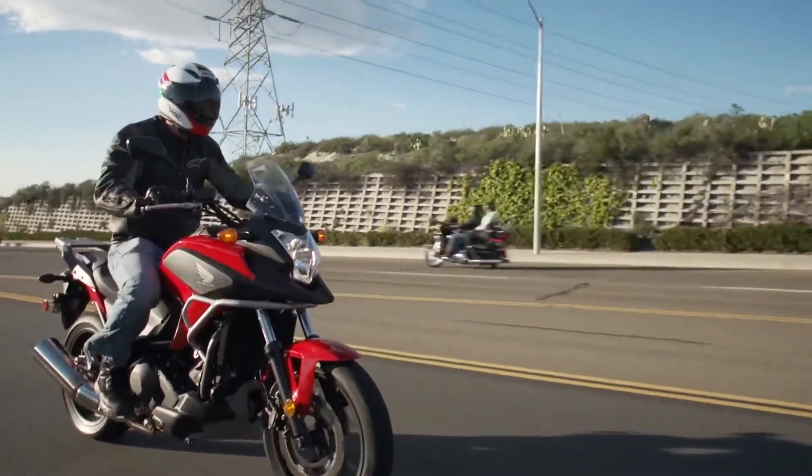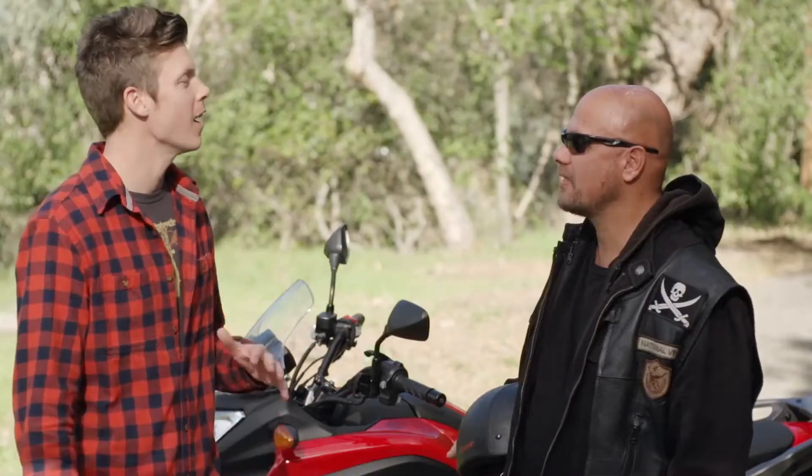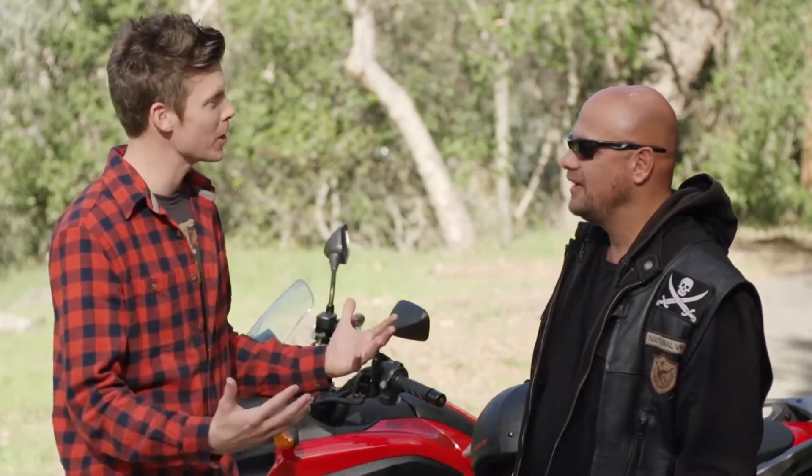Did you ever open it up? Yeah, a couple times — pedal to the metal. And? It was good. It was fun, it was quick. It brakes great and it shifts so smooth. So your overall feeling about the bike is... I can't believe I'm saying this, but it was actually pretty fun.